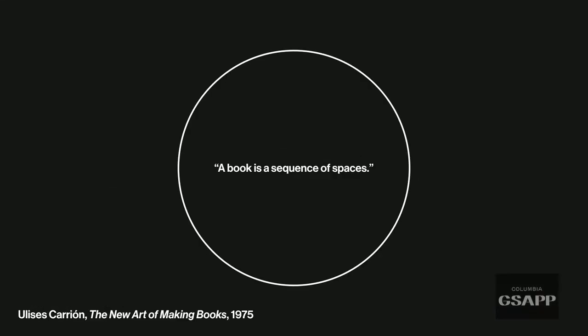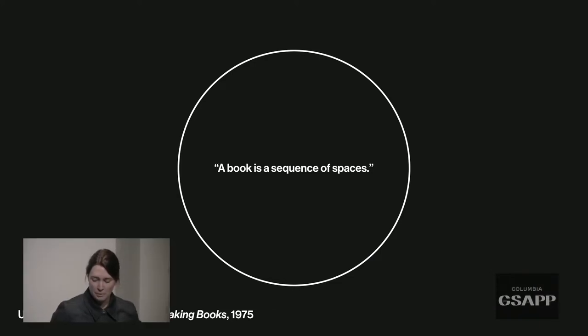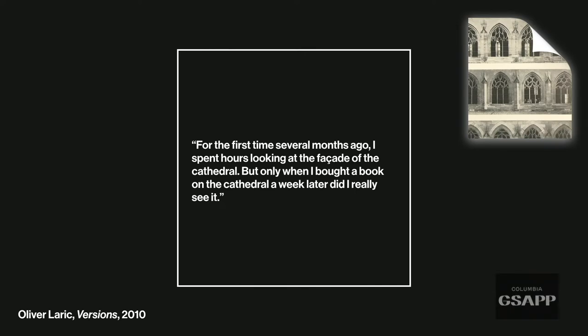A quote by Ulysses Carrion: 'A book is a sequence of spaces.' Coming from architecture, I like to think that books are spatial — they're sequences with beginnings, middles, and ends, with infinite possible paths we can navigate. Books are physical objects; books are sequences of spaces. As Oliver Larrick's 2010 work 'Versions' puts it: only when I bought a book on the cathedral did I really see it. Books can sometimes be as architectural as architecture through the use of materials, construction, and physical properties.